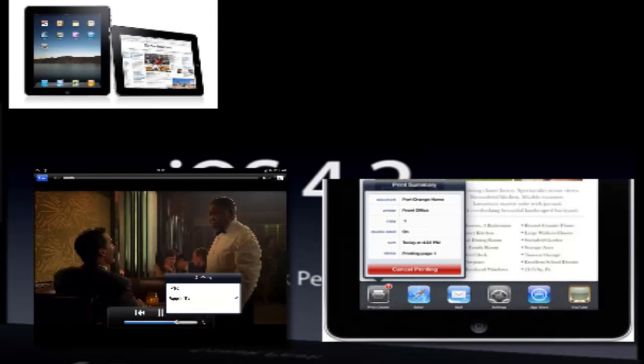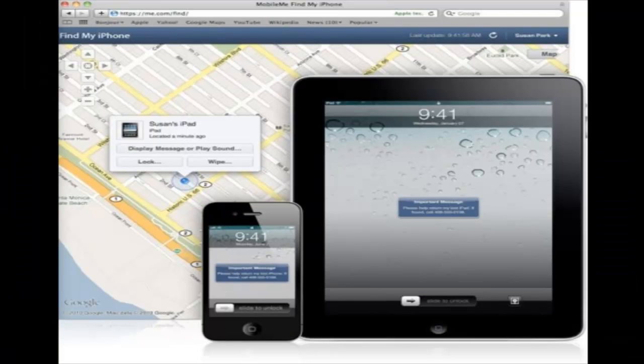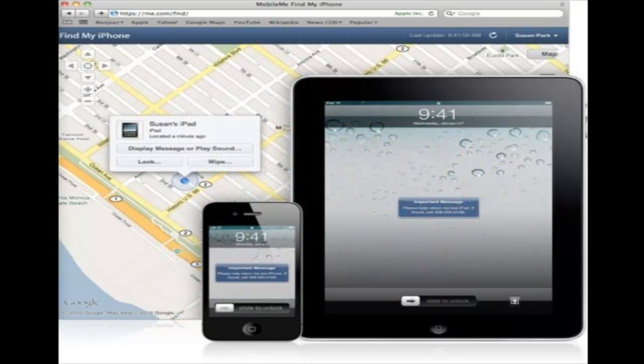Another cool feature releasing with iOS 4.2 is that Apple's Find My iPhone slash iPod service becomes free. It doesn't require MobileMe. It allows you to locate your device on a map, lock it, display a message, play a sound, or even remotely wipe your data. They used to implement that with MobileMe and you had to pay $90 a year for it, but now it's free.